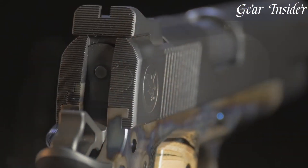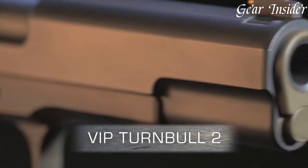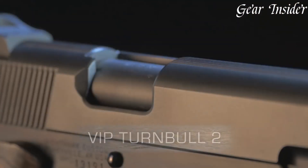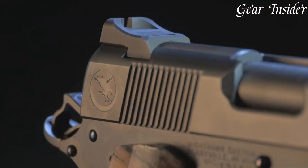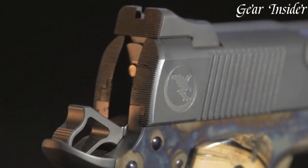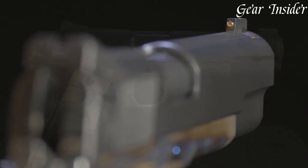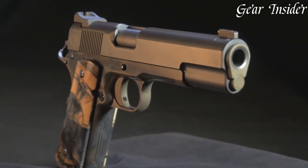Equipped with a match-grade barrel and a smooth, crisp trigger, it excels in accuracy and performance. The custom grips and gold-bead front sight add to its aesthetic appeal. As a limited-edition offering, the Nighthawk Turnbull II VIP stands as a symbol of excellence, blending the best of both worlds in craftsmanship and innovation, making it a prized possession for firearm enthusiasts and connoisseurs.